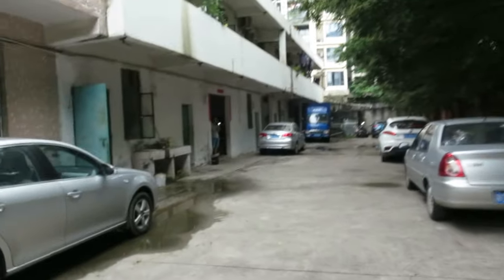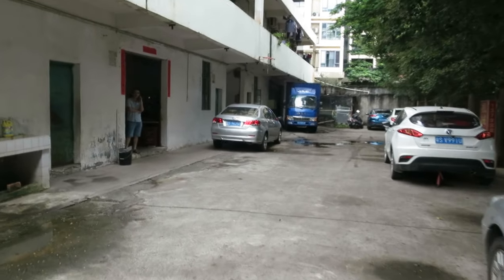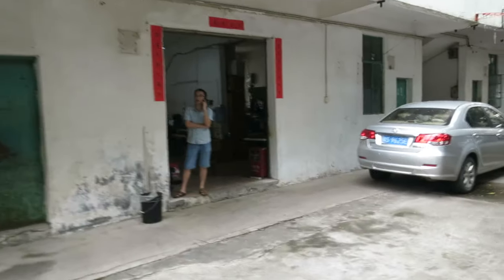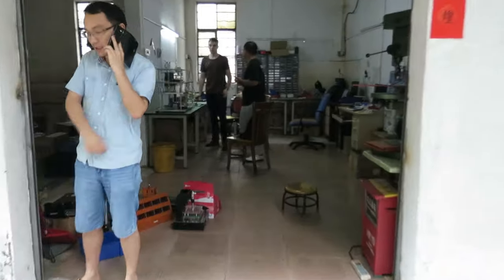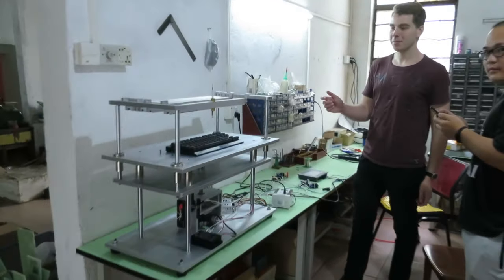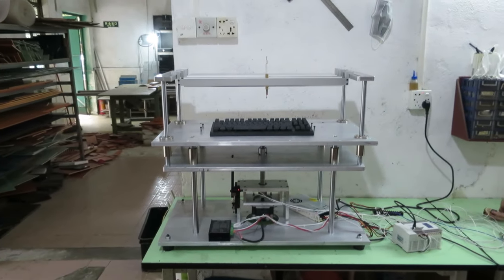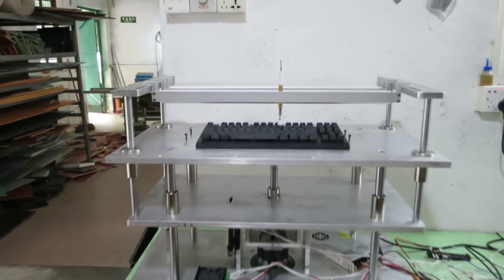You might be thinking it's a big factory, but sometimes factories in China and Taiwan can be as small as just a house. Here we go inside — and this here is the machine that's going to test the keyboard.